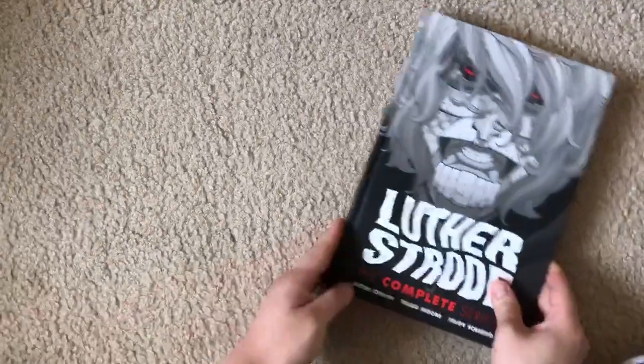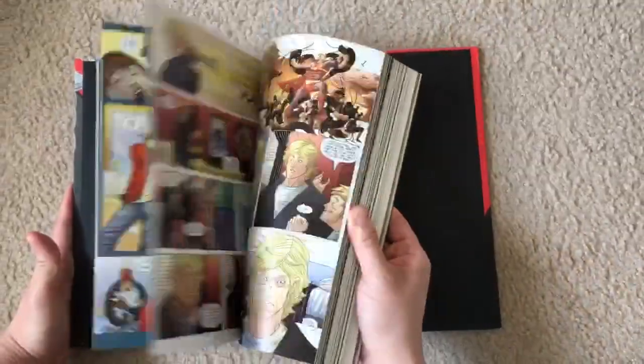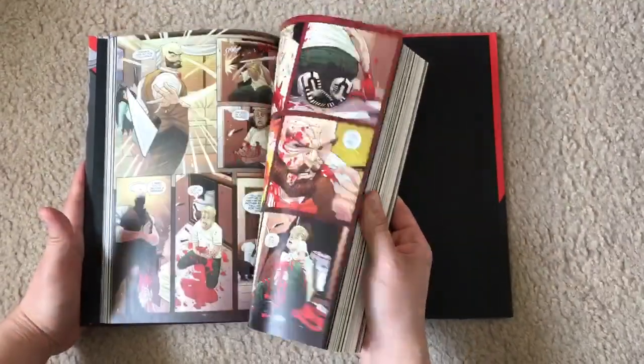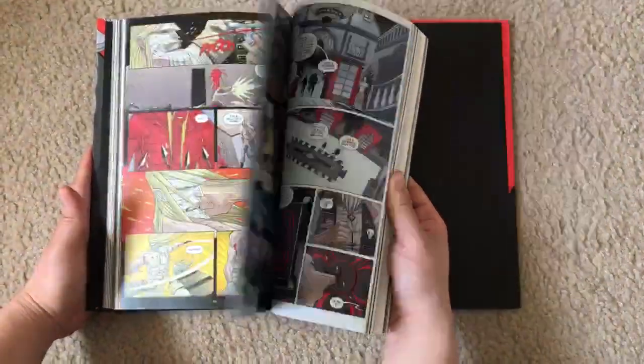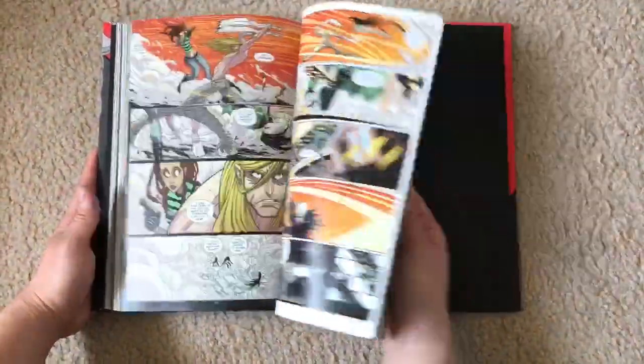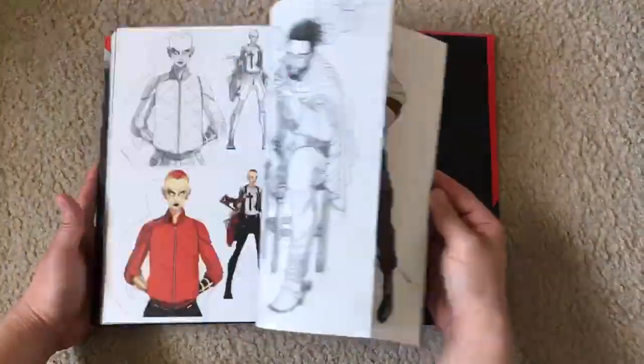Next we have Luther Strode. This is also another complete series and it's pretty much like a Peter Parker superhero slash really bloody epic, and the art is fantastic by Trad Moore.